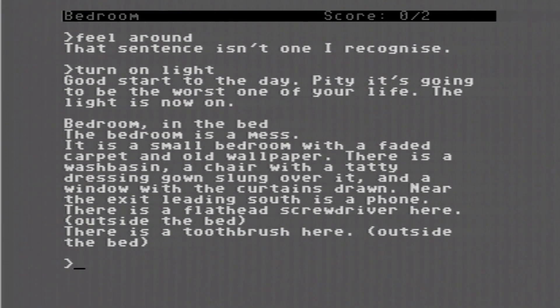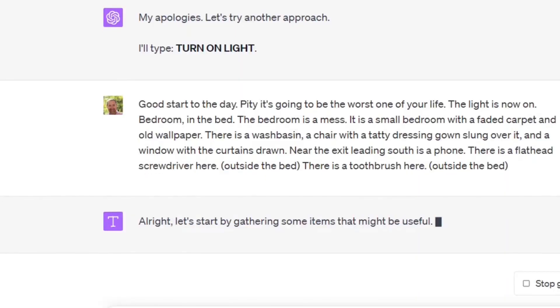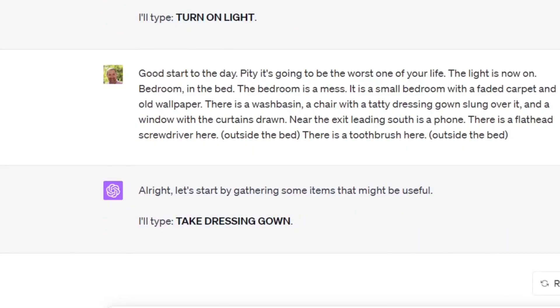The light is now on. Bedroom in the bed. The bedroom is a mess — a small bedroom with a faded carpet and old wallpaper. There is a washbasin, a chair with a tatty dressing gown slung over it, and a window with the curtains drawn. Near the exit leading south is a phone. There is a flathead screwdriver and a toothbrush outside the bed. Let's start by gathering some items that might be useful. ChatGPT types 'take dressing gown.'